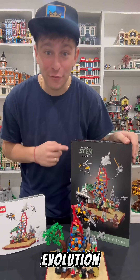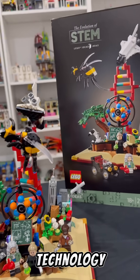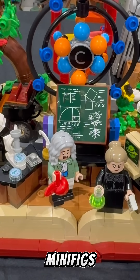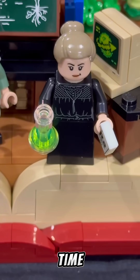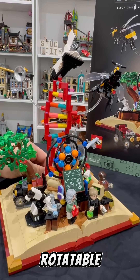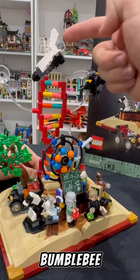Learn about the new LEGO Ideas Evolution of STEM, which of course stands for Science, Technology, Engineering, and Math. This LEGO set comes with three exclusive minifigures including Sir Isaac Newton, two-time Nobel Prize winner Marie Curie, and George Washington Carver. The set features a rotatable DNA block and a 3D model of the atom.